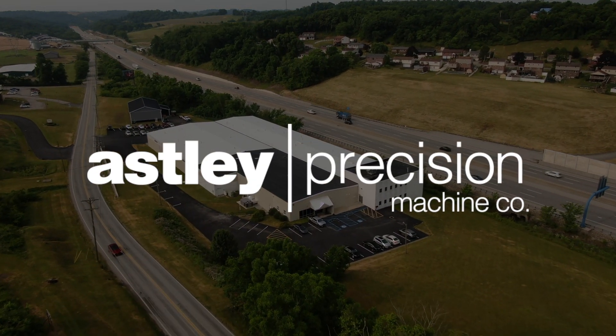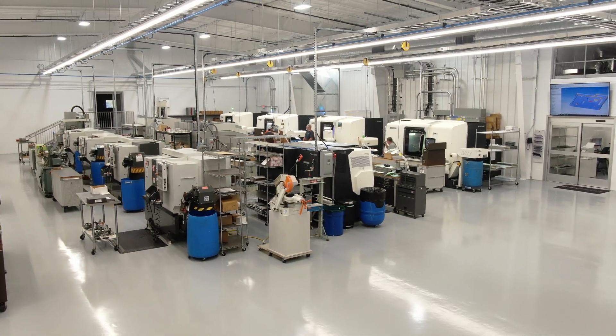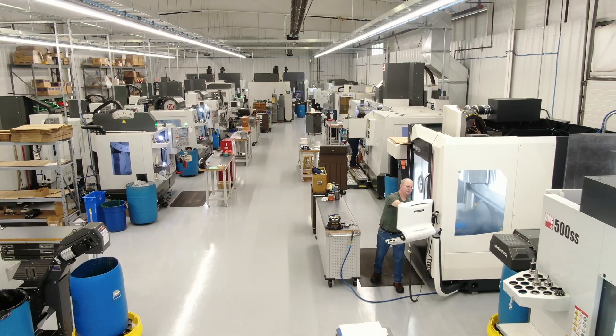For nearly four decades, our clients have trusted ASLEE Precision. We are continuously expanding our capabilities, machinery, technology, certifications and accreditations, all designed to provide the most innovative solutions for our customers.